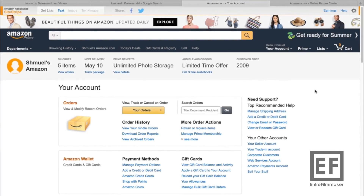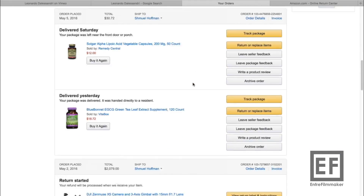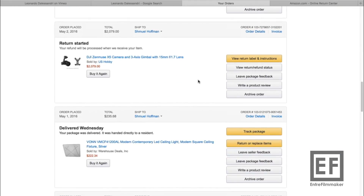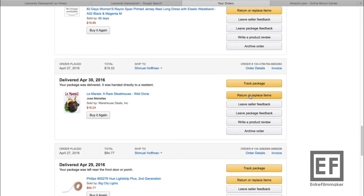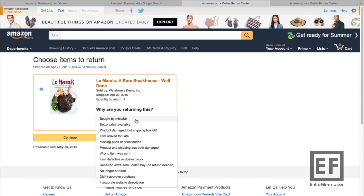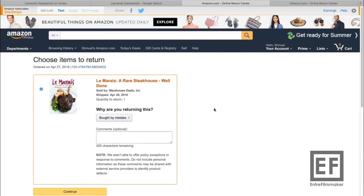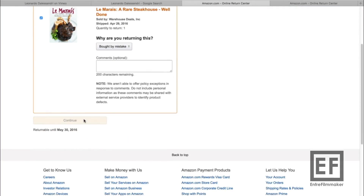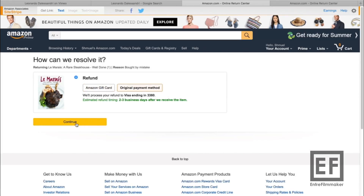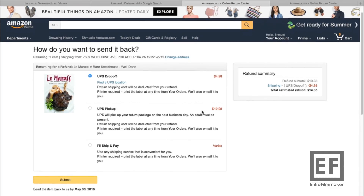We are back in our Amazon account. So you go to your orders. Let's say I want to return this book here. You choose a reason — let's say I bought it by mistake. Then you continue. It shows original payment, and a UPS drop-off costs you $4.98 to return it.